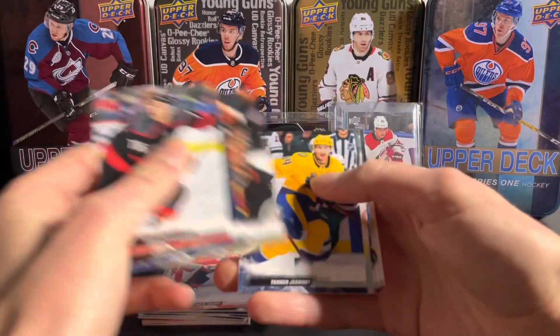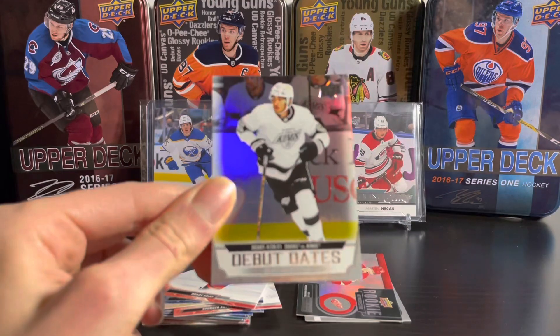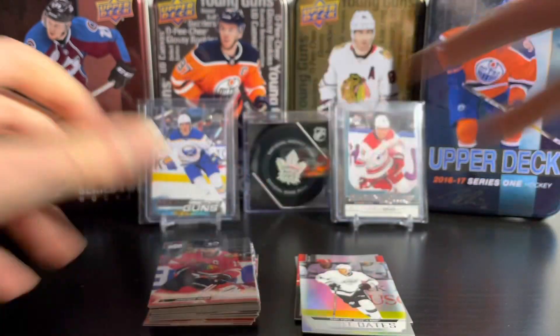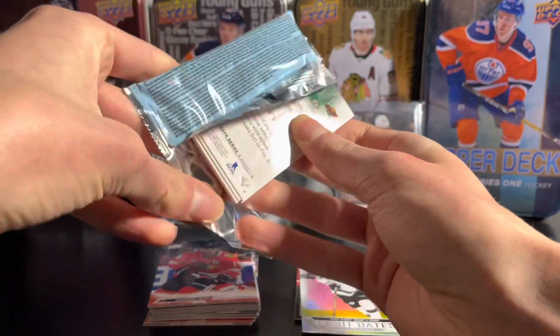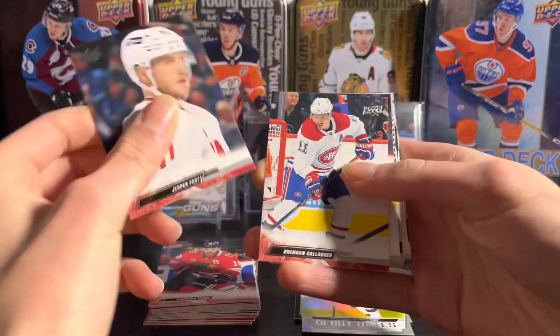We're going to have a Debut Dates card of Quentin Byfield on the Kings — there he is. No young gun yet, so we'll probably just get two young guns total, but it's all right if you hit one of the big names.